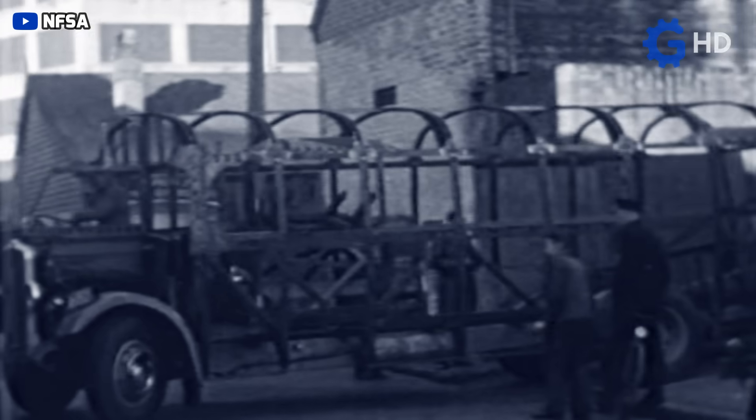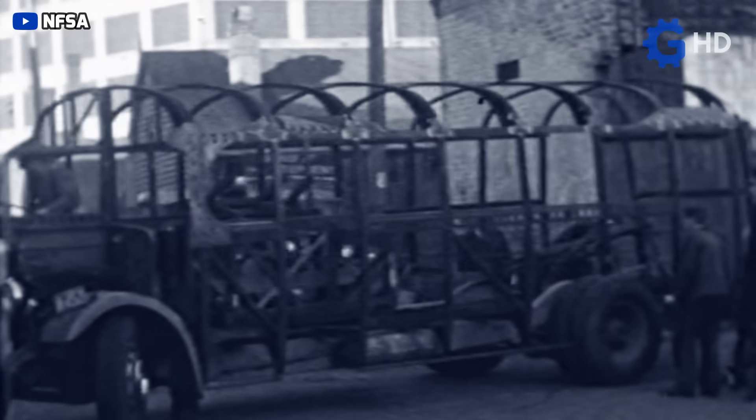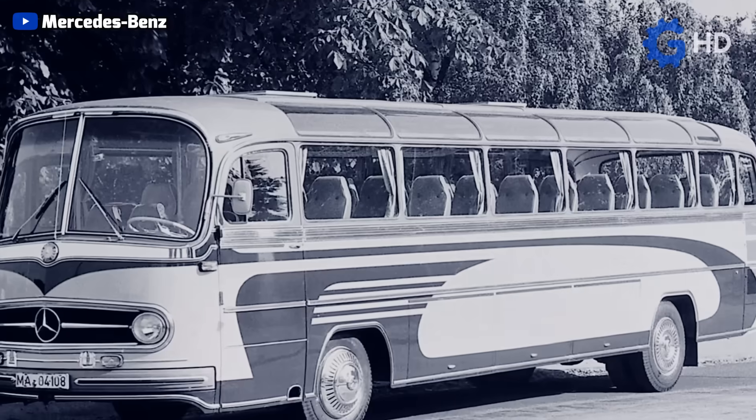That is why today we will talk about why buses have their current design, analyzing especially aspects such as why they have the engine in the rear.